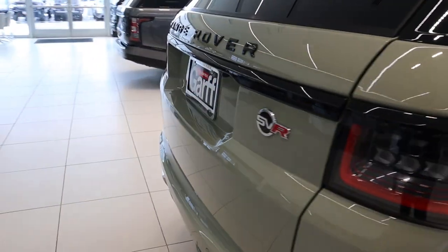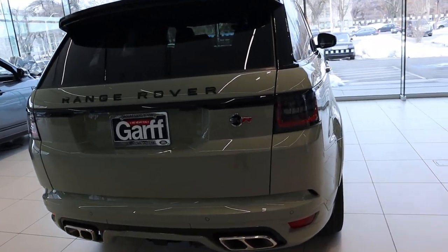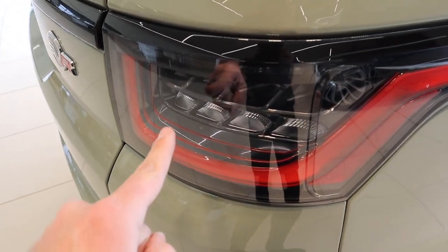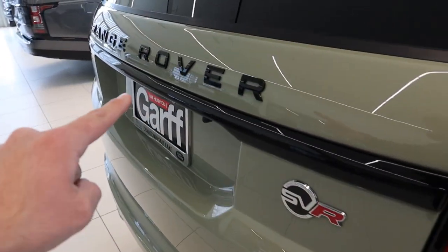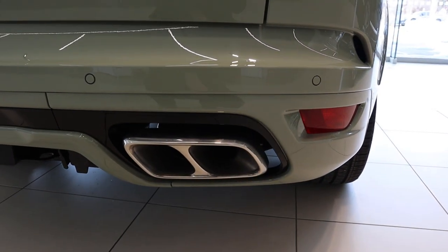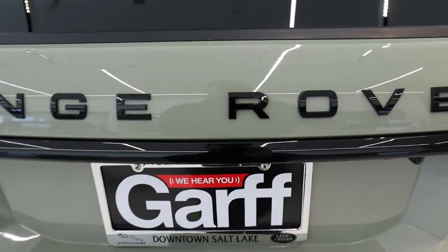Moving to the back, you can really see the color shift — it's definitely different. You've got the SVR logo right there, 3D taillights that look really cool with an incremental design that looks great at night, black accenting around them and across the tailgate, exhaust tips, parking sensors at the bottom, and a receiver hitch down below.